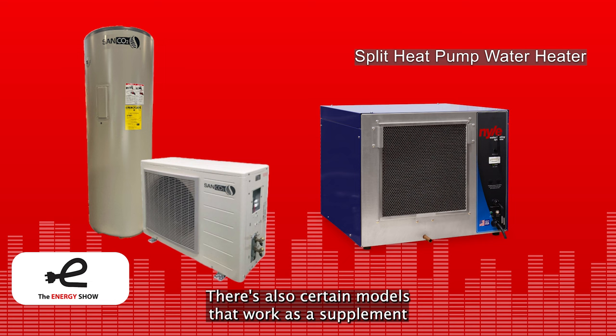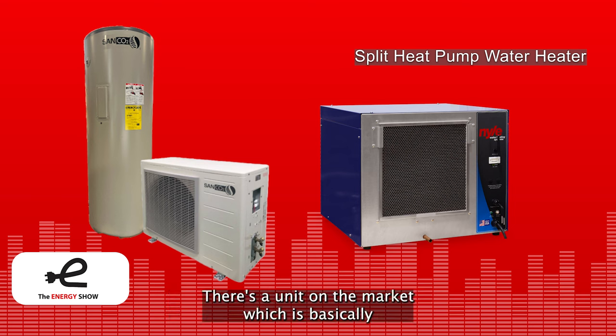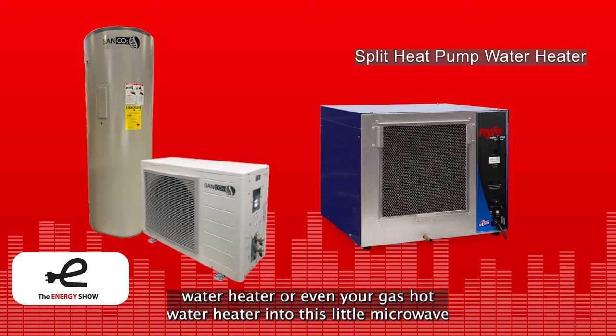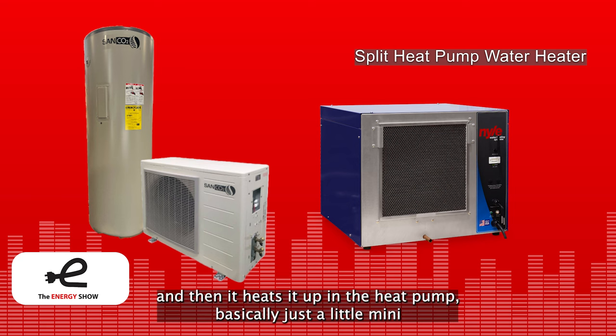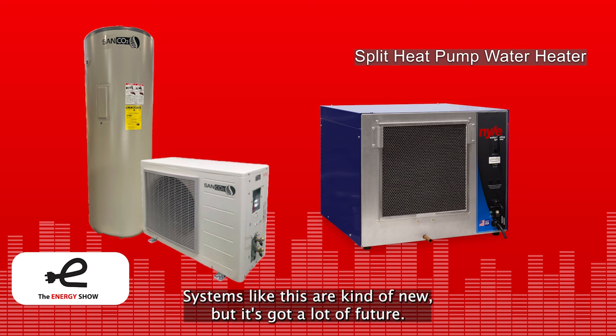There are also certain models that work as a supplement to an existing electric hot water heater. There's a unit on the market roughly the size of a microwave oven that you plug in, then run water pipes from your existing electric or gas hot water heater into it. It pulls water out from the bottom of the existing tank, heats it up in the mini heat pump refrigeration system, then puts the heated water back in at the top slowly to maintain stratification. Systems like this are kind of new but have a lot of future.